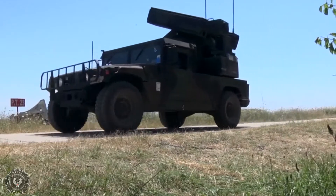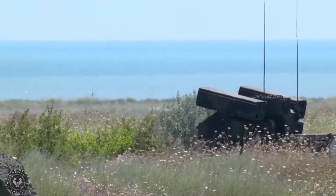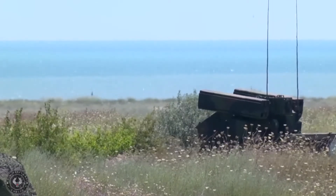The Avenger air defense system, built by Boeing, forms an important element in the U.S. Army's Forward Area Air Defense architecture, which includes C-2I, radars, platforms and missiles.